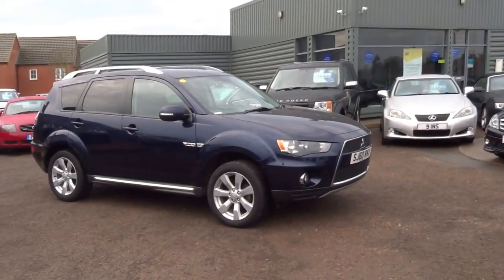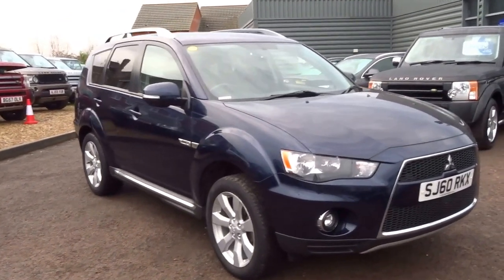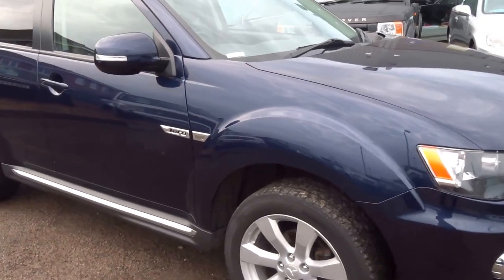Country Car. I'm George. This morning we've just had delivered a 2010 60-plate Mitsubishi Outlander. I'm just going to do a short video on the car.